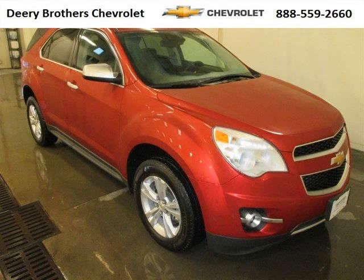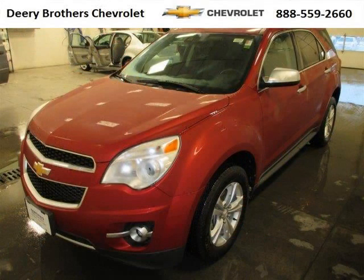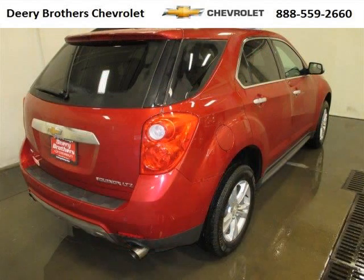Do you want to stretch your purchasing power? Take a look at this outstanding 2013 Chevy Equinox. This Equinox would look so much better with you behind the wheel instead of sitting on our lot. And with climate control and automatic transmission, it's bound to sell fast.